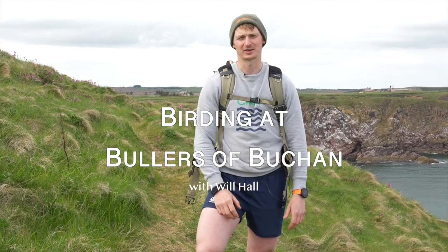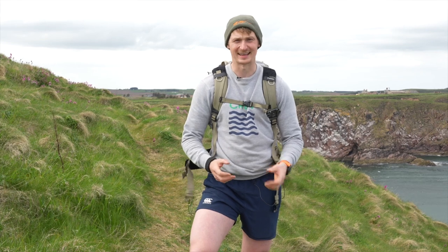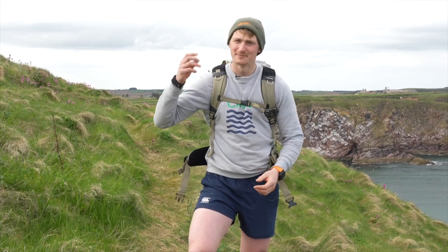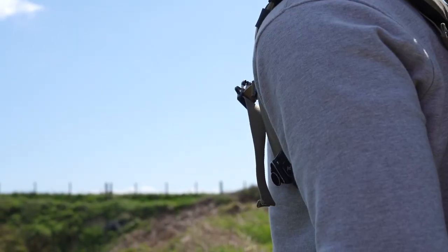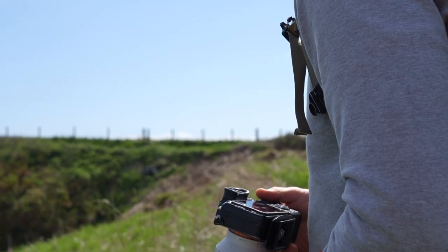Today I'm out at Bullers of Buchan, which is an RSPB reserve north of Aberdeen. There's loads to see here: dolphins, orcas, guillemots, kittiwakes — everything's going on here, and today I'm hoping to get some good shots of some nesting birds.